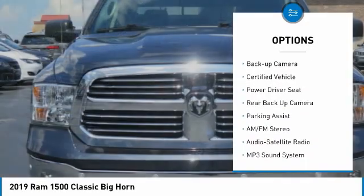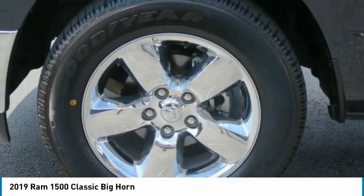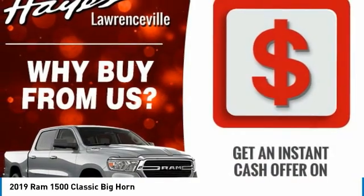Additional features include traction control, remote keyless entry, fog lights, headlights auto-off, and backup camera. This vehicle offers reliability and good looks at a great price.